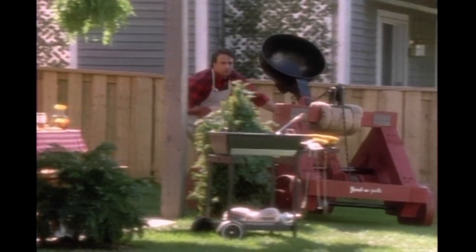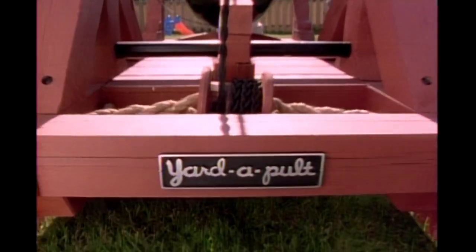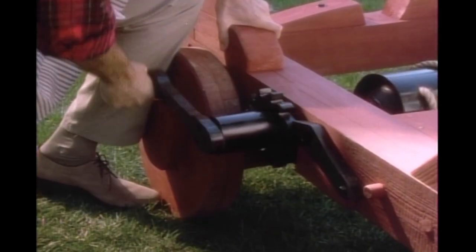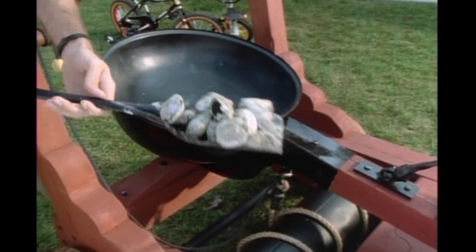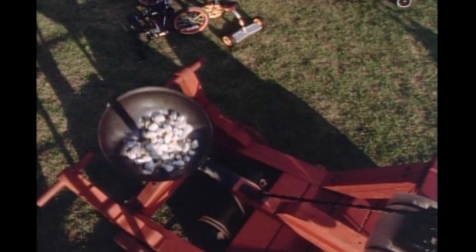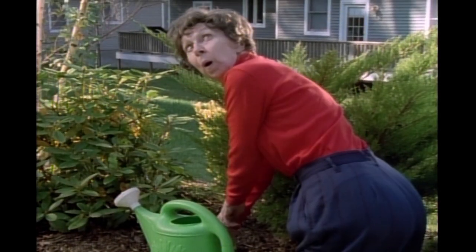Yardapult — the convenient backyard appliance that lets you cast your troubles to the wind. With Yardapult, there's no fuss, no muss. You merely cock, load, and launch. And with a firing range of nearly one full block, with Yardapult, it stays gone.